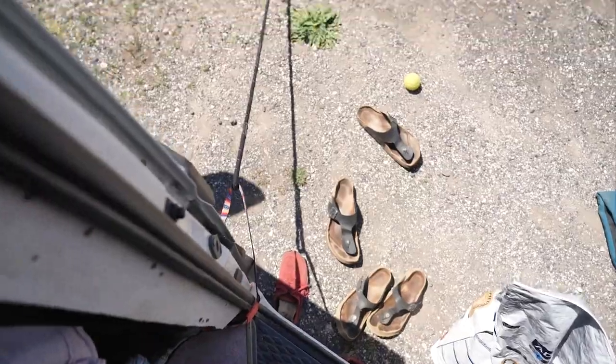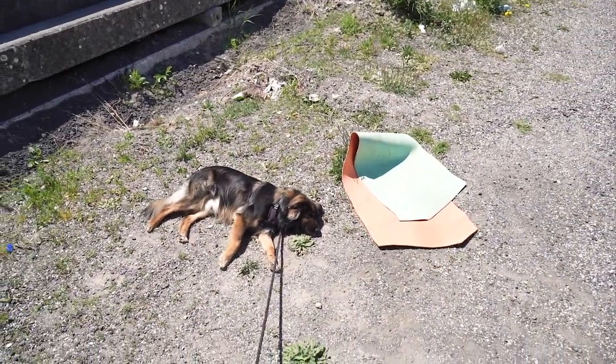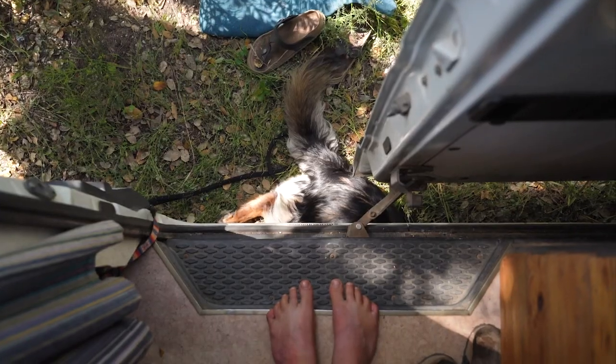Another use for the leash is to keep Picnic around the van when we are parked in a safe spot and we want him to lay outside. He's a super sunshine dog — even though he has a long coat and is dark so he gets warm really fast — he just loves laying in the sun, and if he doesn't want to he goes under our van.